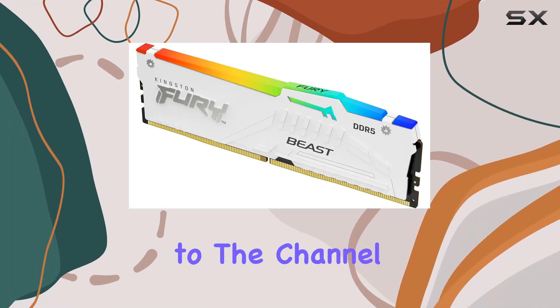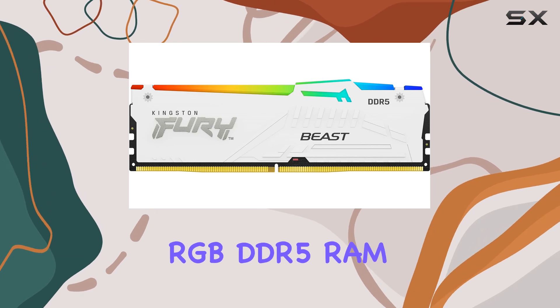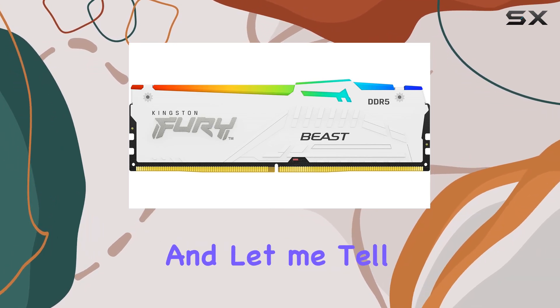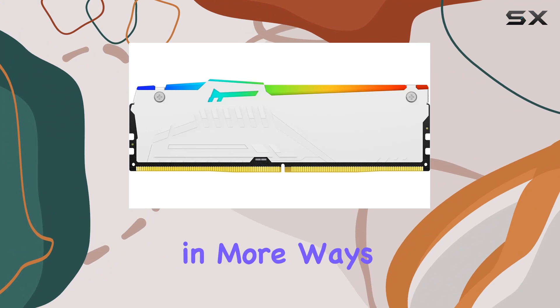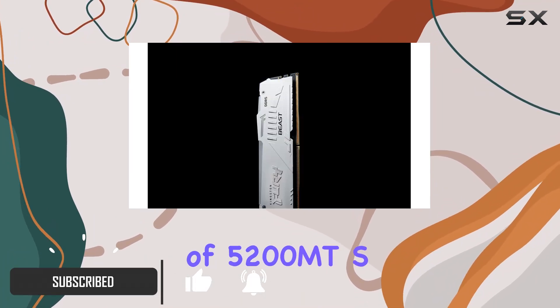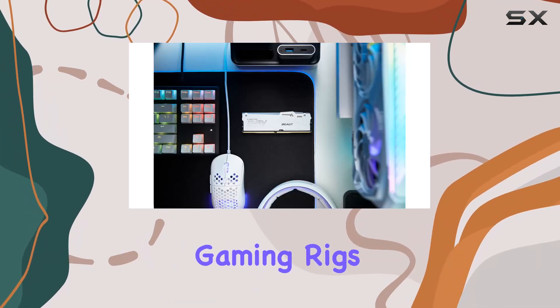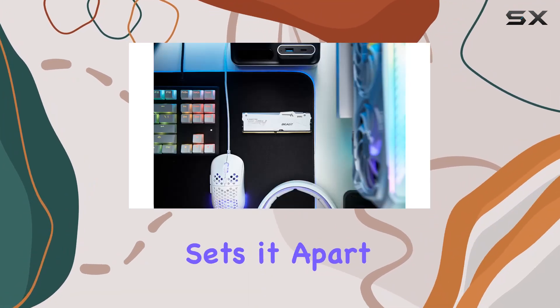Hey everyone, welcome back to the channel. Today we're diving into the Kingston Fury Beast White RGB DDR5 RAM, and let me tell you, it's a beast in more ways than one. With a blazing speed of 5200 MT/s and a CL40 latency, this RAM is built for high-performance gaming rigs.